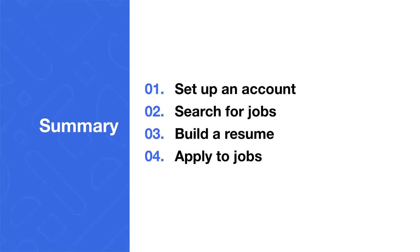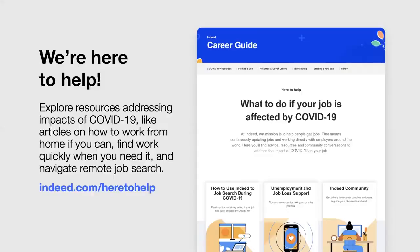Follow these four steps to let Indeed help you get a job. For more information on using Indeed, along with tips addressing the impacts of COVID-19 on your job, visit the Career Guide by going to Indeed.com/heretohelp. It's important that you know you're not alone, and we are here to help you. Thanks for tuning in to this webinar, and best of luck to you in your job search. Goodbye.